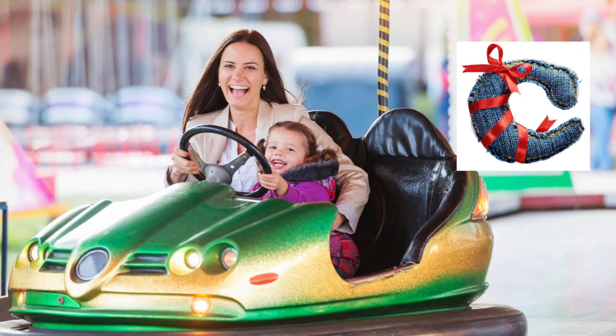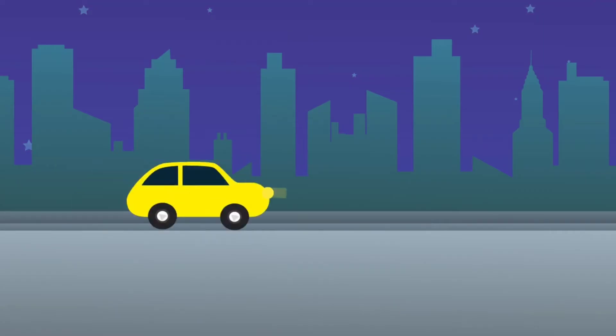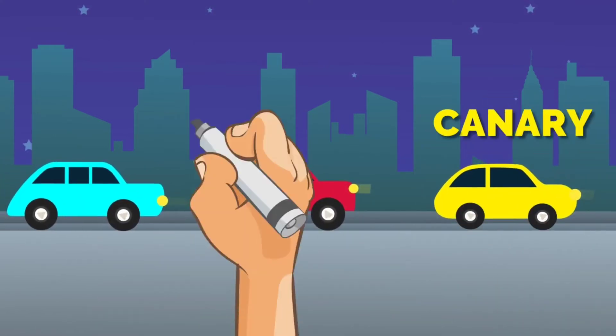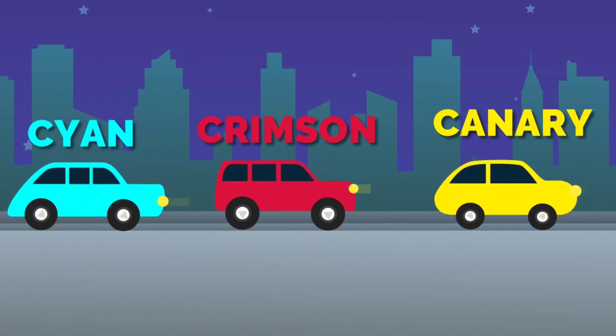Next, we have C as in cars. Don't you kids love to ride in them? Let's see what color cars we have. The first one is in canary color. The second one is in crimson. And the last one is in cyan color.